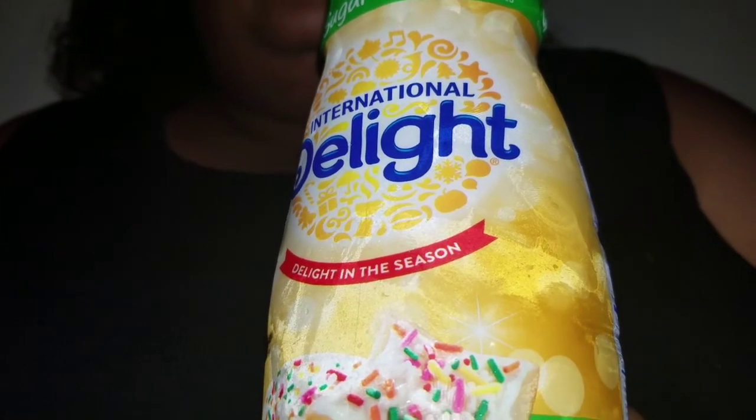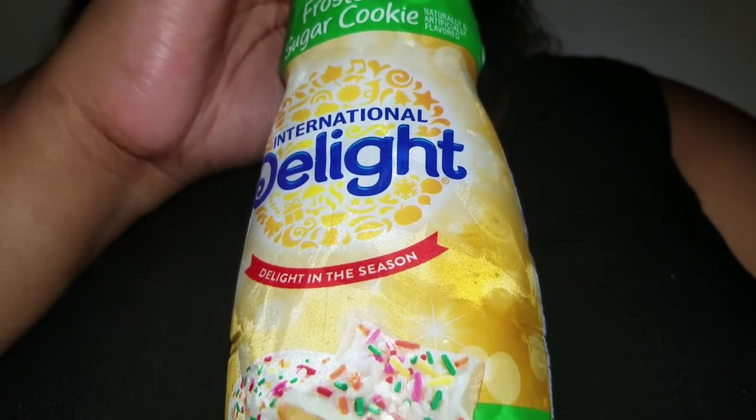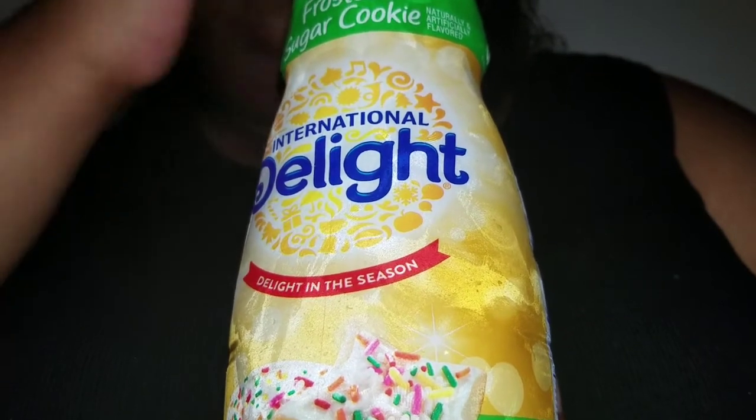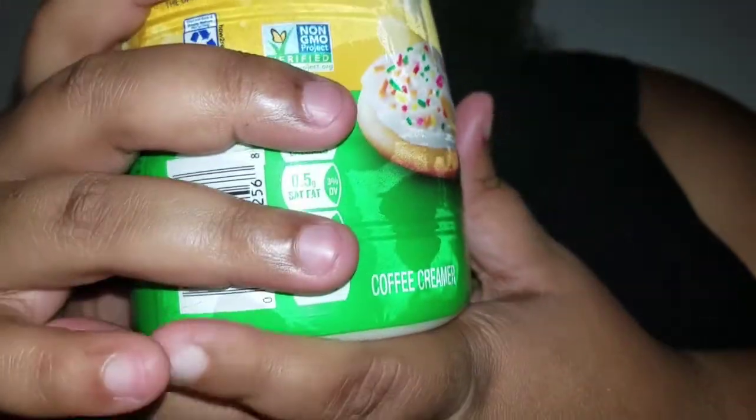Ever since I saw it last year, I was like, 'Frosted Sugar Cookie.' But when I saw it at the time, I didn't have enough money to get it, and this is a seasonal flavor, so it only comes around fall and winter. By the time I was ready to purchase it, it was long gone. Fast forward to today, here we are — I have the Frosted Sugar Cookie, so I'm kind of stoked to be trying this flavor.